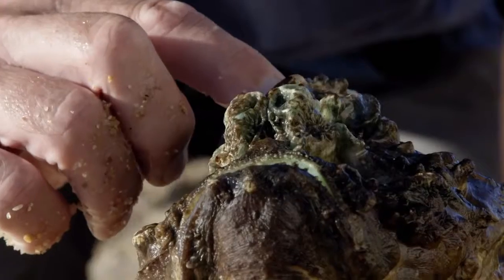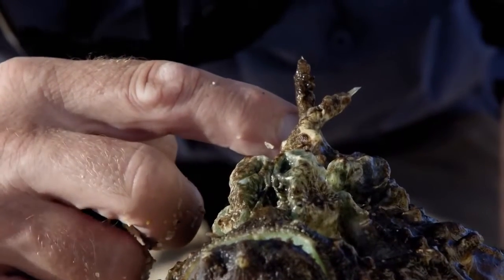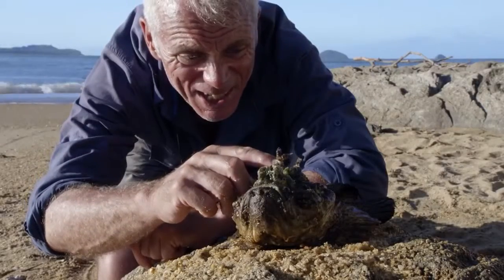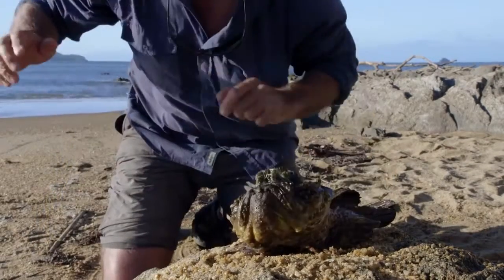It's actually got 13 of these dorsal spines, and each one is basically a hypodermic. Just a little way back from the point is where the venom is. And what happens is if you tread on one of these, it's your body weight that injects it.